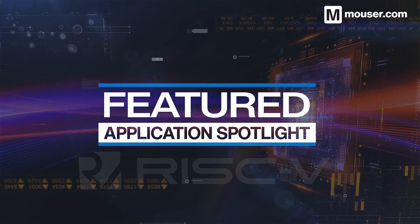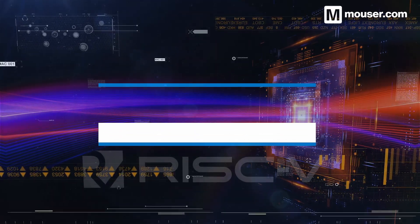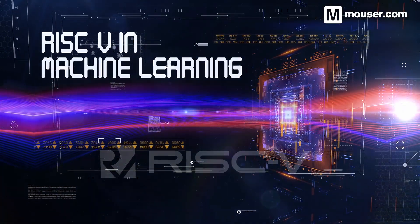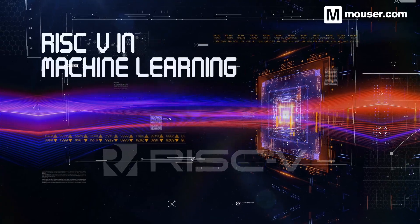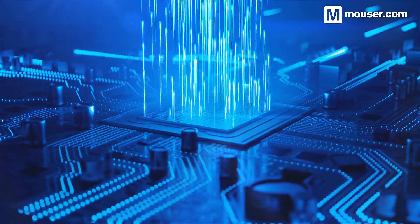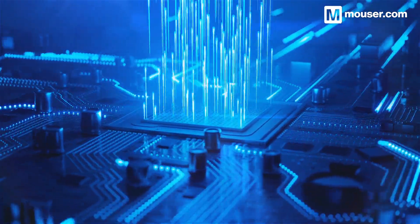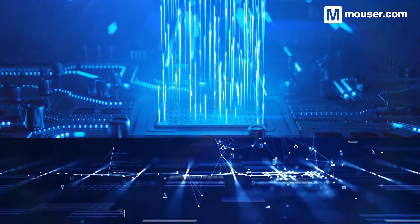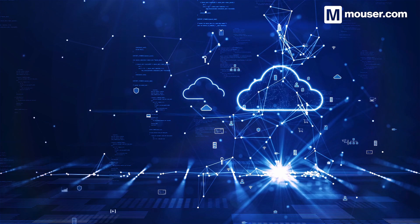Welcome to this Featured Application Spotlight from Mauser Electronics. RISC-V Architecture and Edge Machine Learning are arguably the two most exciting prospects in modern embedded design. Both have been widely adopted, allowing for new approaches to creating everything from consumer IoT devices to large-scale cloud data analysis.